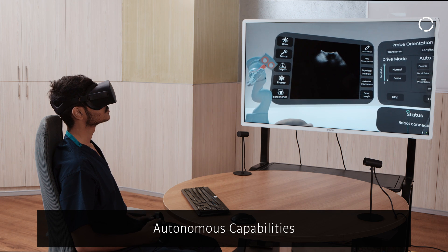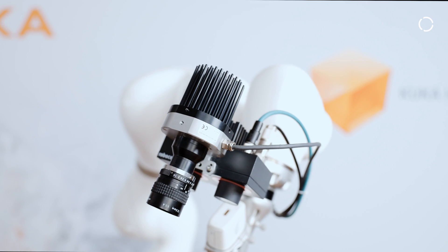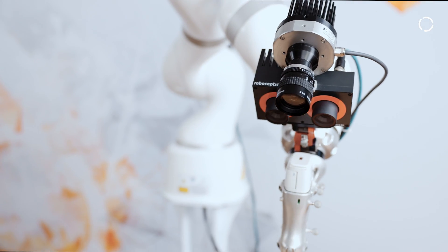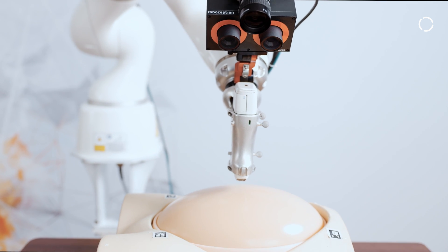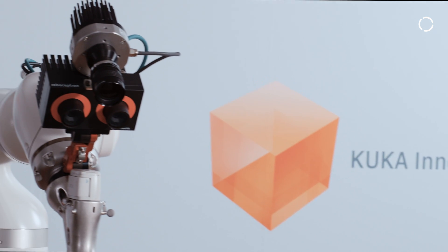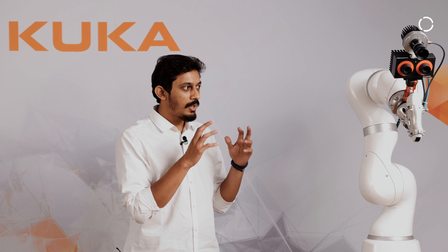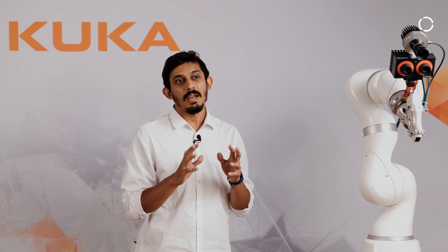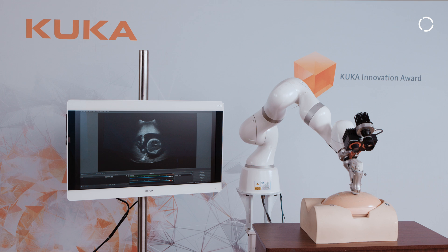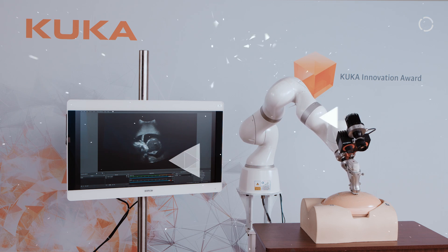We are combining the capabilities of RoboPerception, a 3D camera, with the torque sensing of the LBR Med to develop a computational model that can precisely track the ultrasound stream, capturing real-time patient and breathing movements, along with safety features. We are planning to deploy this robotic system in primary health care centers, removing the barrier of geographical inaccessibility for mothers.